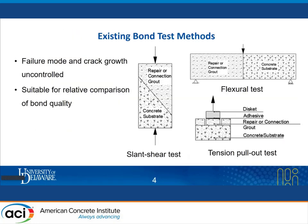In our literature review, we found that there are bond test methods like slant shear, flexural tests, and tension pull-out tests measuring the bond strength between UHPC and HPC. But the common issue with these tests is that the failure mode and crack path are uncontrolled, and these tests are mostly suitable for relative comparison of bond quality.